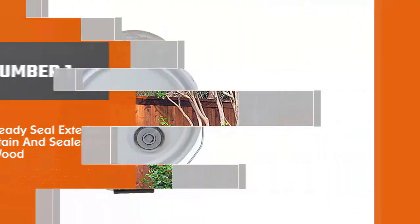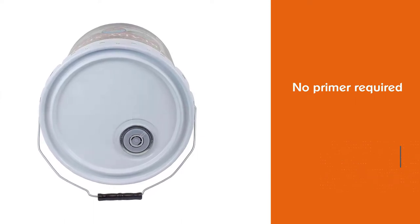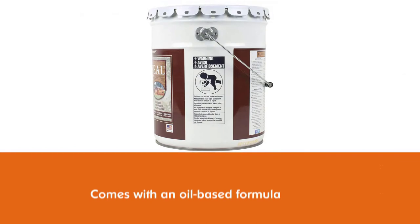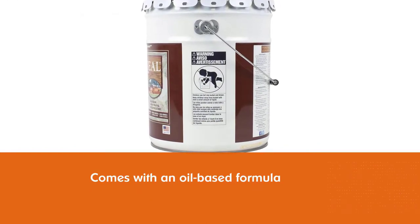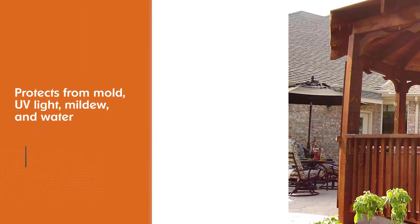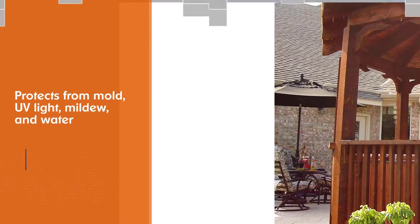This exterior wood stain and sealer is from the popular Ready Seal brand. The main benefit of using this stain is no priming is necessary before you apply the stain. The product is oil-based and consists of an efficient sealer that will penetrate the wood for maximum protection. It protects from mold, UV light, mildew, and water, and provides a high-quality finish.